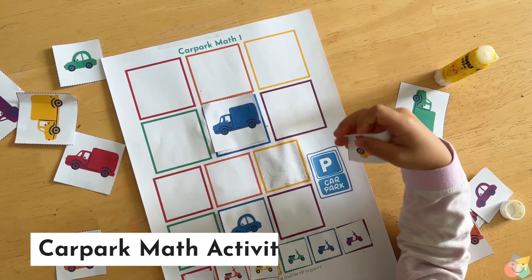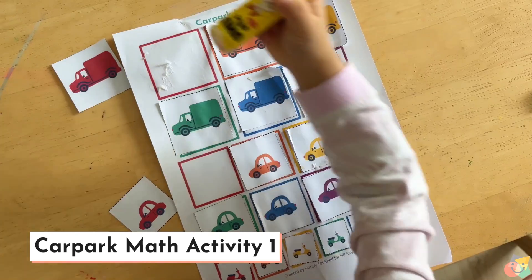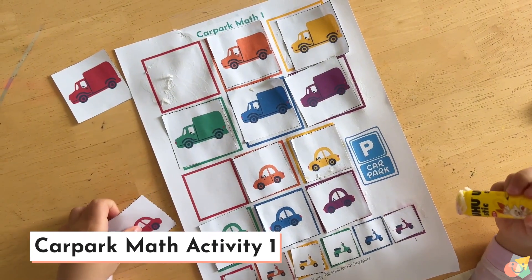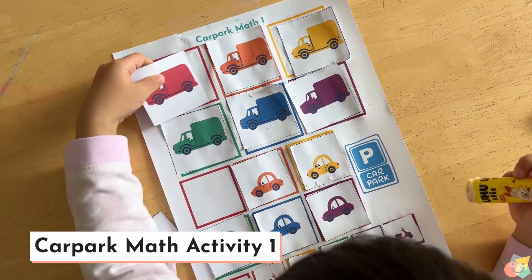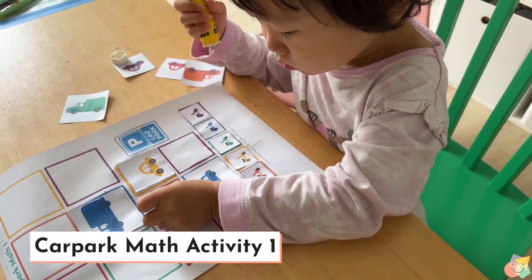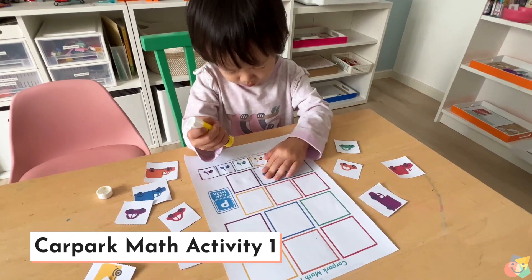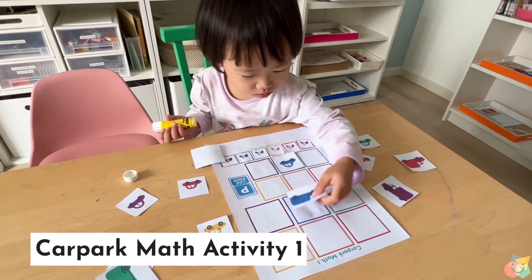Let me show you how Car Park Math Activity 1 works. In this activity, children sort the vehicles according to their sizes, then match the colours of the vehicles to that of the parking lots, and place the vehicles in the correct spots. Through this simple printable activity, children practice and learn many math skills like sorting, matching, and ordering.